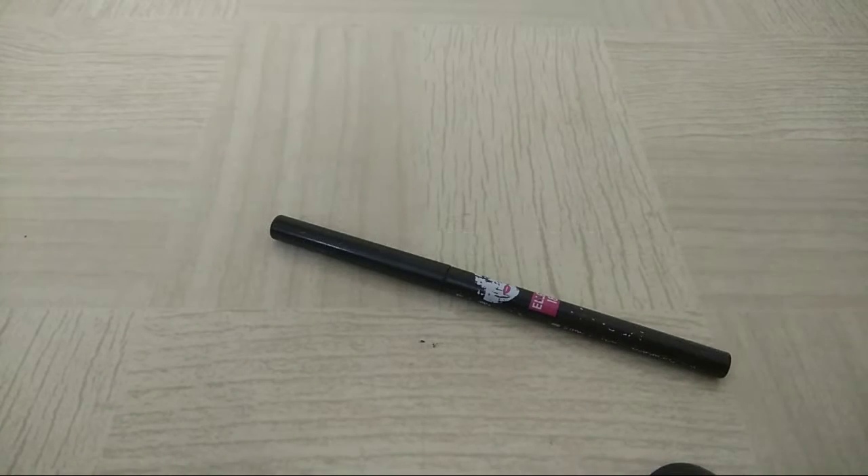Hey friends, welcome back to my channel. This time I want to review this L18 Kajal. L18 is quite a popular brand in India and they are improving their quality with amazing launches. This time I want to review this iDrama Gold Kajal.